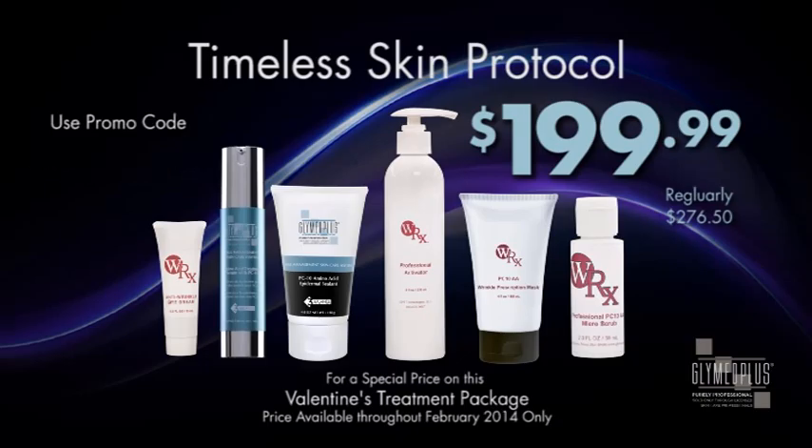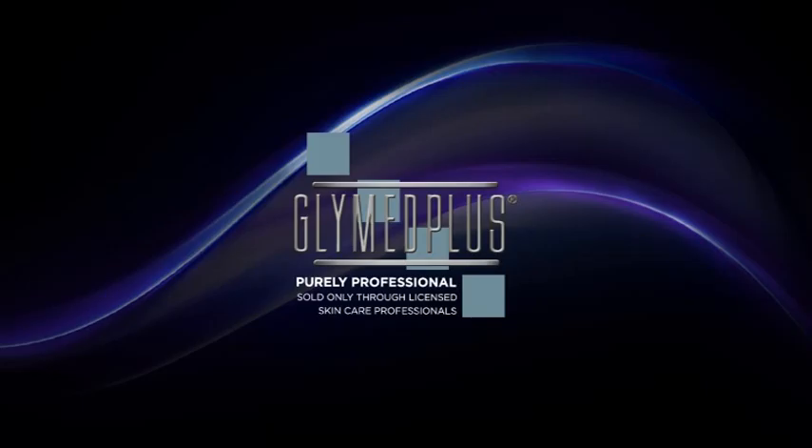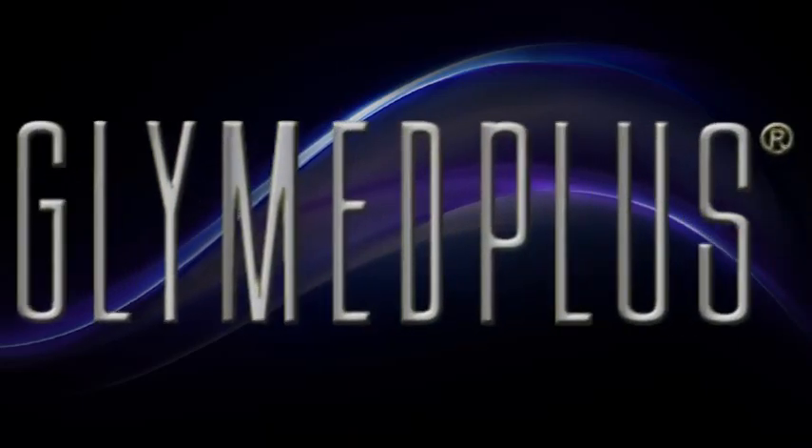We may not be able to guarantee that our clients have a love that lasts, but we can guarantee them skin that remains timeless. We hope you enjoyed this webinar today and if you would like a copy of this exclusive Glymed Plus Timeless Skin Protocol, give us a call here at Glymed Plus and talk to any one of our friendly licensed Master Aestheticians at 1-800-676-9667. Thank you and Happy Valentine's Day!